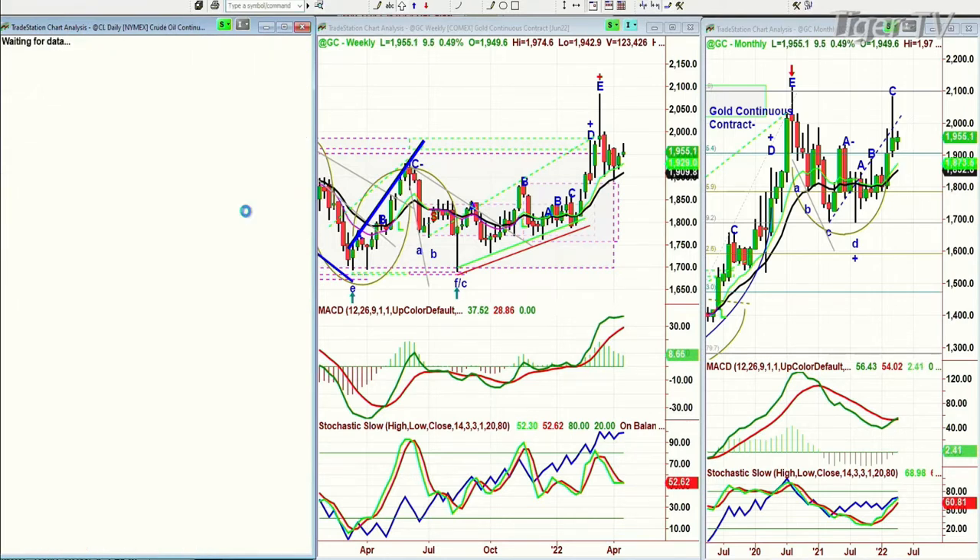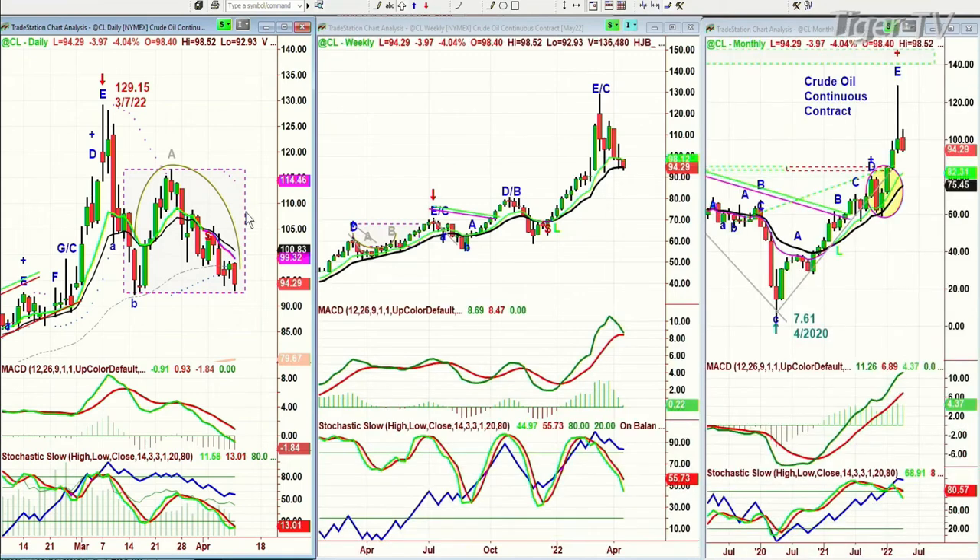If you're looking at crude oil, it's the exact opposite. Crude oil is pulling back — it's down 4 points at 94.32.